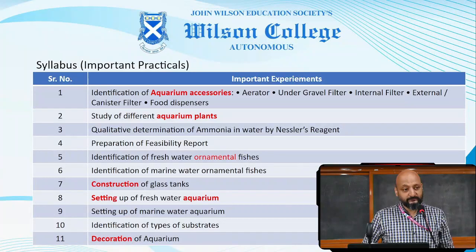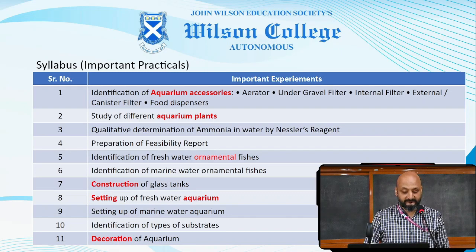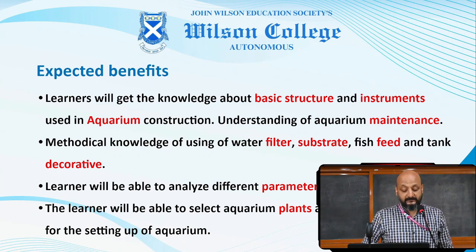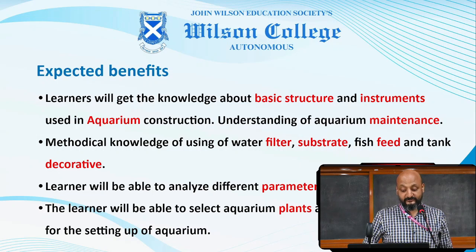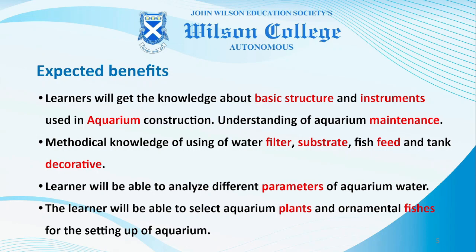Some of the important practicals are identification of aquarium accessories, study of different aquarium plants, identification of freshwater ornamental fish, construction of glass tanks, setting up of freshwater aquarium, and decoration of aquariums. The major outcomes include knowledge about the basic structure and instruments used for construction of aquarium ponds, understanding aquarium maintenance, methodological knowledge about using water filters, substrate, fish feeds and tank decoratives. Learners will be able to analyze different parameters of aquarium water.